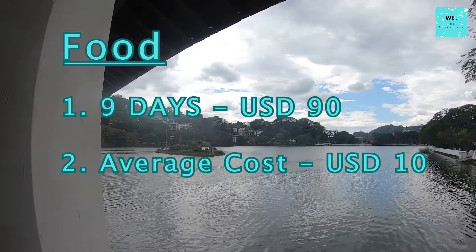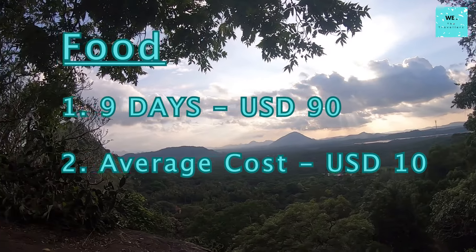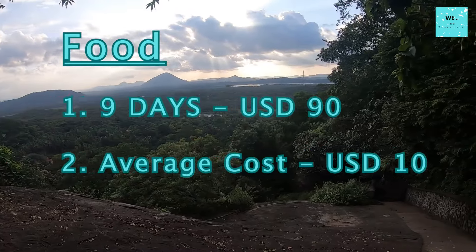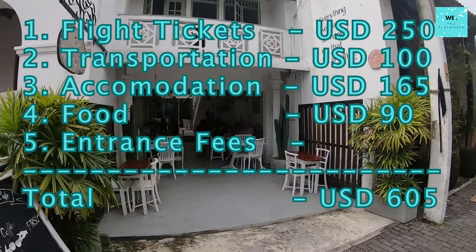Food Cost: Over 9 days, I spent around 82 US dollars on food. Rounding it up to 90 US dollars makes an average of 10 US dollars per day for food in Sri Lanka. The total travel cost now comes to 605 US dollars.